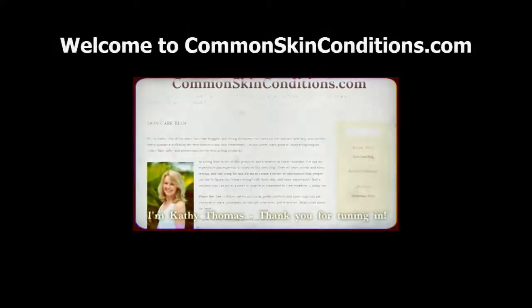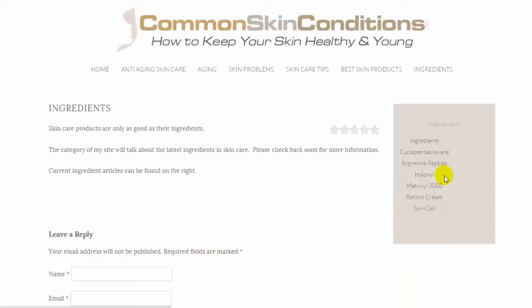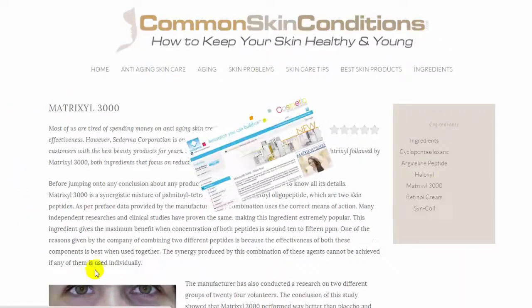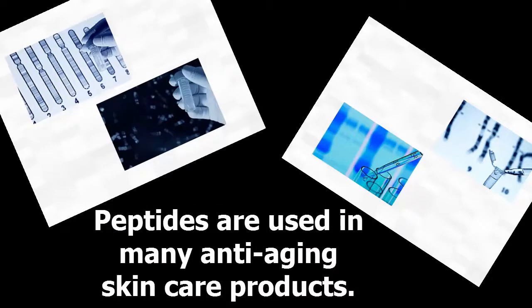Hi everyone, it's Kathy Thomas from CommonSkinConditions.com. Today I want to introduce you to an interesting combination of ingredients called Matrixyl 3000, made by Sederma Corporation.